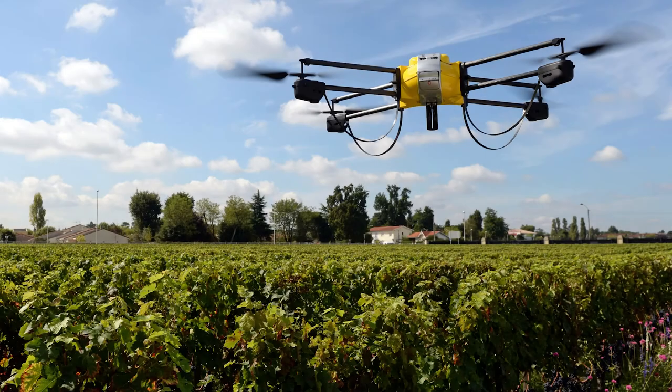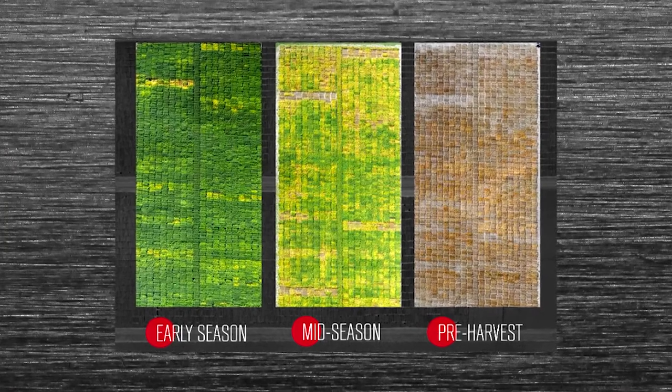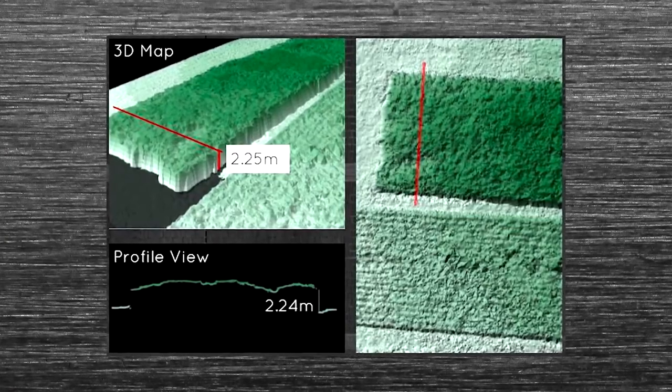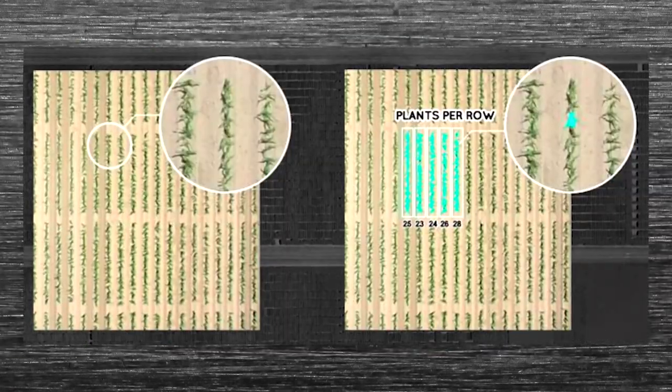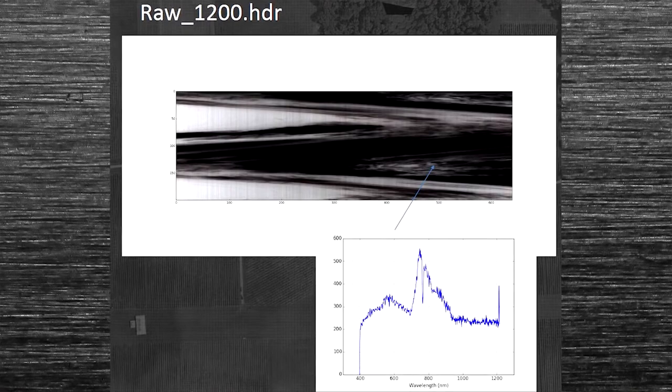Like many innovative technologies in agriculture, precision agriculture is reconstructing the way scarce resources are allocated. We're looking at trying to manage a field on a smaller and smaller scale — instead of the entire field as one unit, managing it in much, much smaller increments so we can put the right product at the right place at the right time and in the right amount.